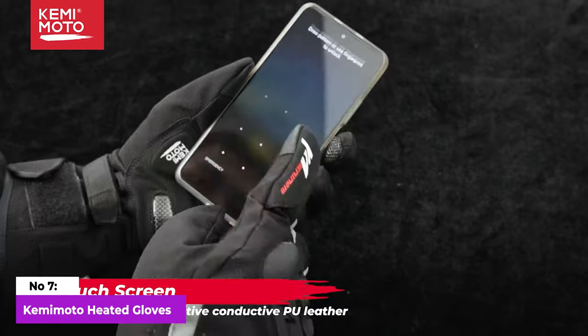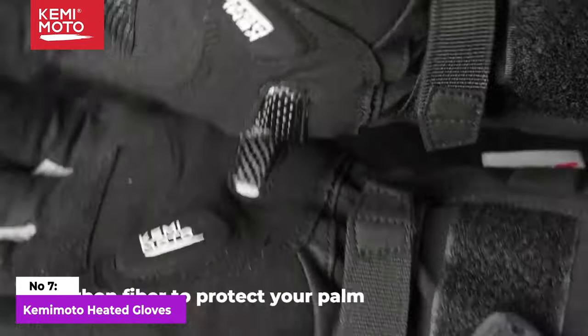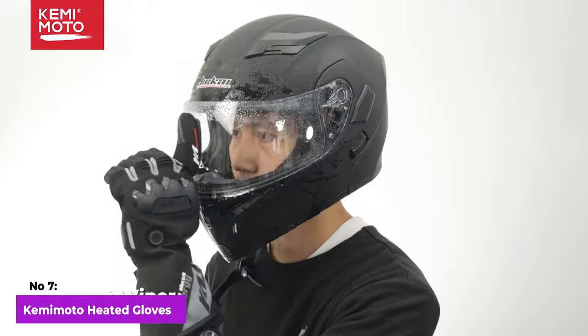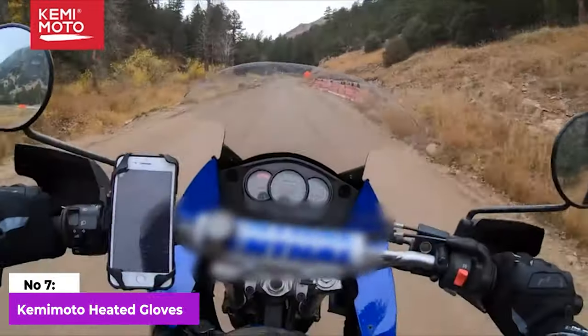Protective knuckle guards and a reflective coating enhance visibility during nighttime rides. Overall, Kamamoto's heated gloves are a reliable companion for motorcyclists seeking warmth, durability, and advanced features for a comfortable ride in cold conditions.